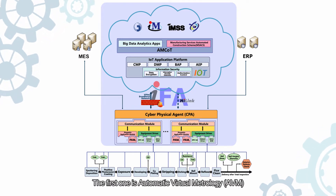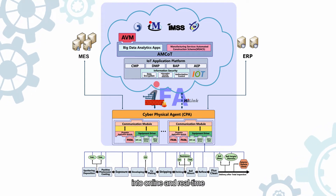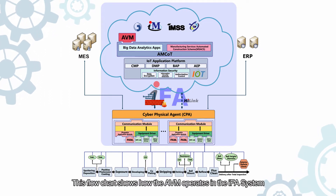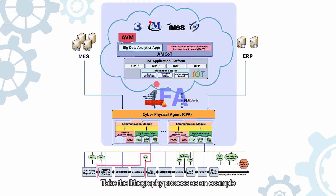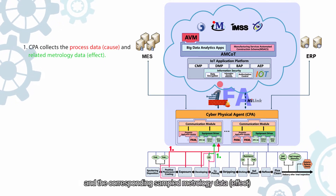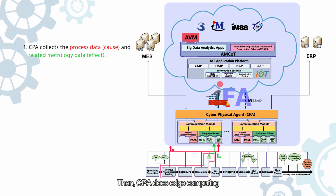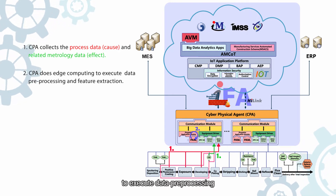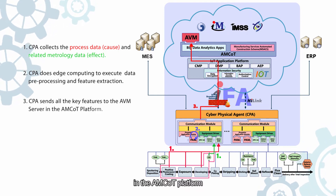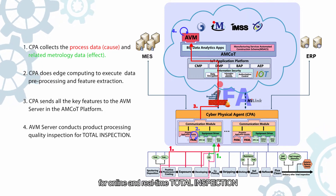The first core intelligence service is Automatic Virtual Metrology, AVM. The main function of AVM is to convert offline sampling inspection with metrology delay into online and real-time total inspection of all work pieces. Taking the lithography process as an example: first, CPA collects the process data from coders, stepper, and developer processing tools, and the corresponding sampled metrology data from the measuring tool as shown in the red square. Then CPA does edge computing to execute data pre-processing and feature extraction. Next, all the key features are sent to the AVM server in the AMCOT platform. Finally, AVM can conduct processing quality inspection with these key features for online and real-time total inspection of all work pieces.